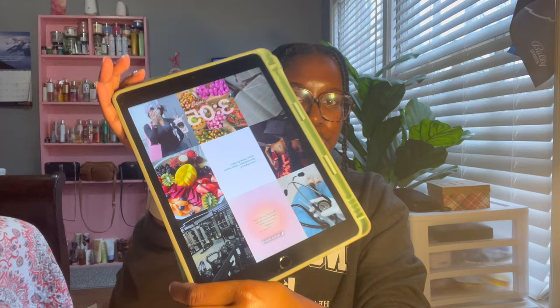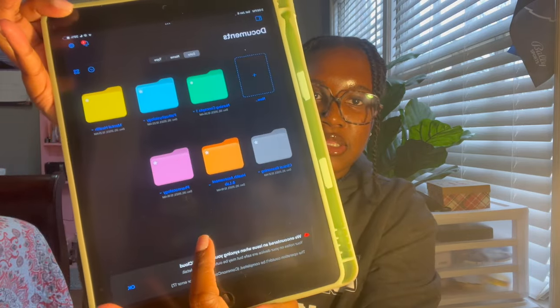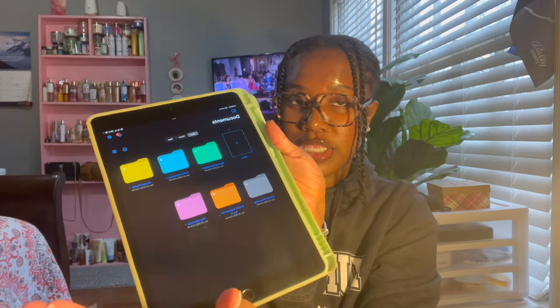Look at my vision board — it's super cute! All 2024, my goal is to pass the NCLEX in December. That's my goal: graduate and pass the NCLEX. GoodNotes right there — I already have all my classes: nursing concepts, patho, mental health, clinical reasoning, health assessment, and pharmacology. My notebook colors are the same as my binders.